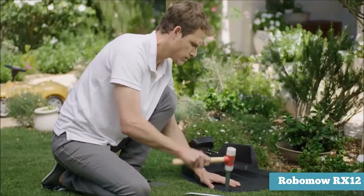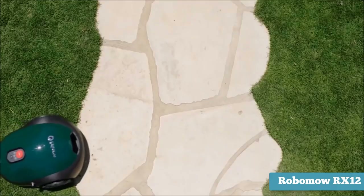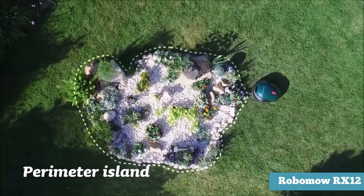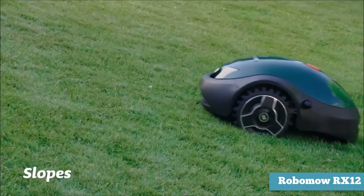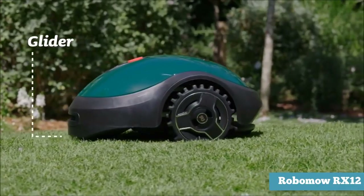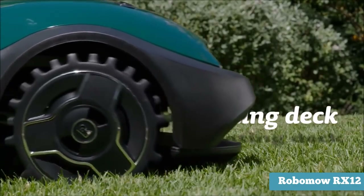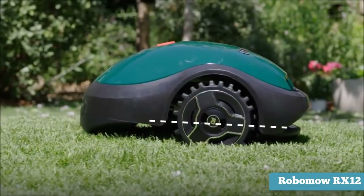With many robotic lawnmowers, if a part breaks or malfunctions you're at the behest of the manufacturer for servicing. However, the RX-12 has a unique modular design allowing you to change out dull blades or faulty parts without professional assistance. It has a generous trimming height adjustable anywhere between 0.5 and 1.7 inches, and a 7-inch cutting width. Another great feature is its floating deck — the unit will always cut grass smoothly and adjusts for the contours of the lawn.